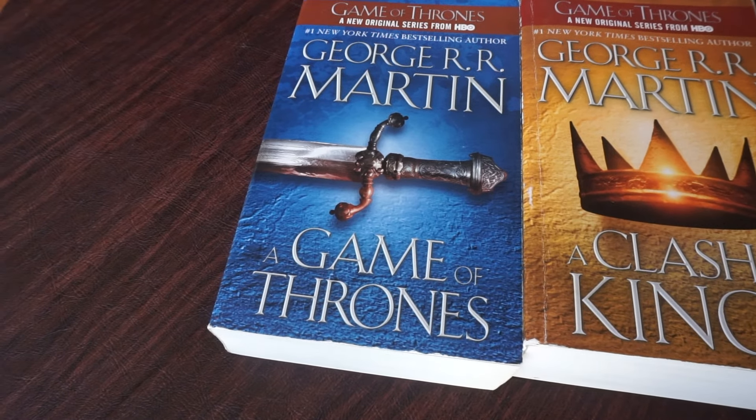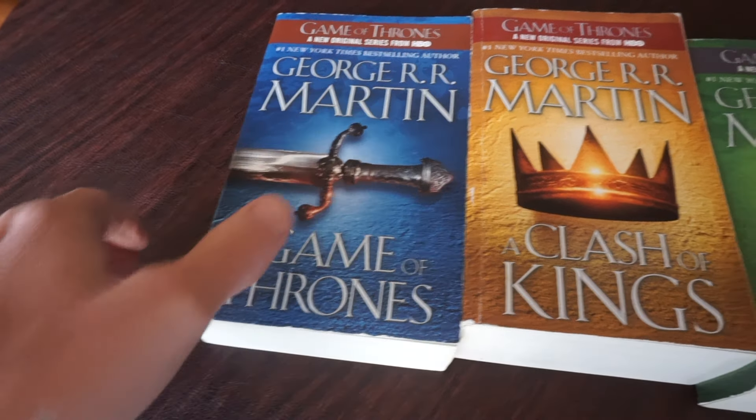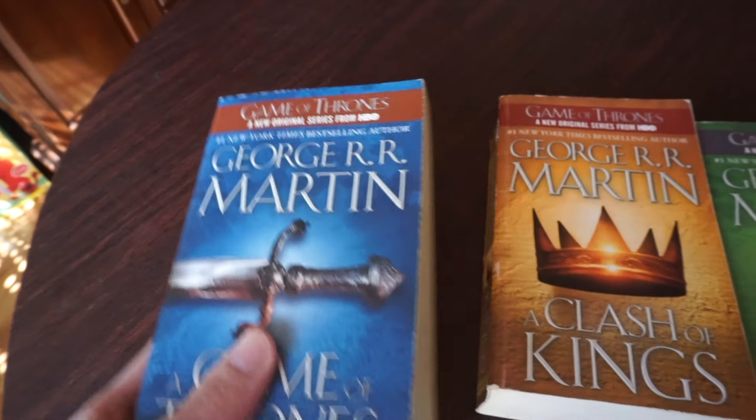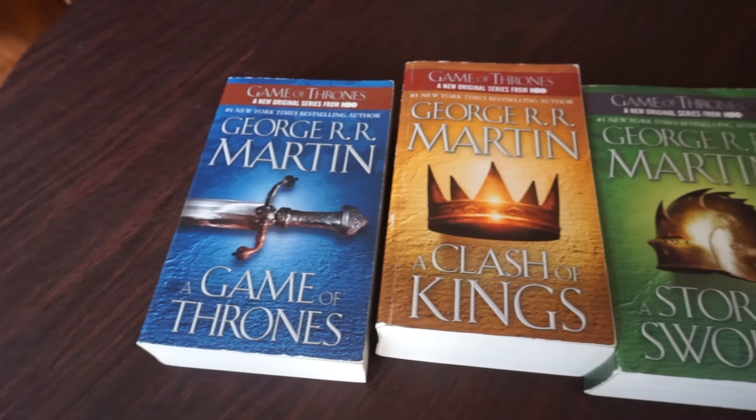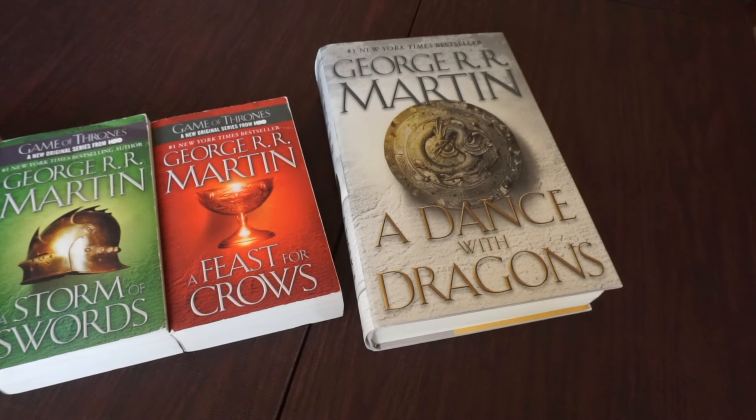Alright, well now since I'm an adult, I can buy my own books, and of course now I'm getting the Song of Ice and Fire series. And I like it in the paperback version, because it takes far less space on my shelves, and they all look really good together.